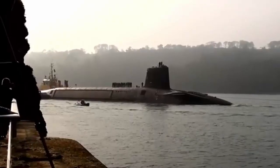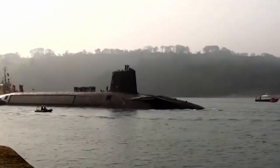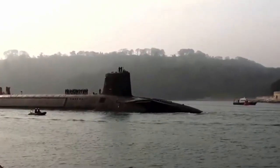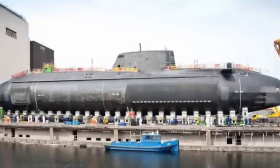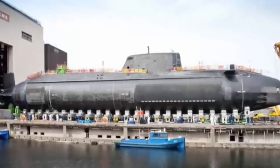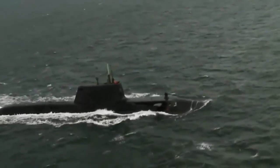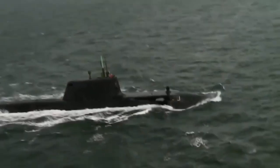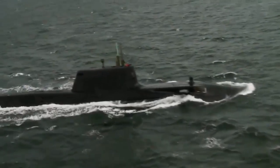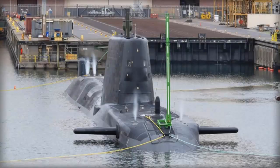The Astute-class are the largest and most advanced attack submarines ever built for the Royal Navy, leading the way with many technological firsts. They are the first Royal Navy submarines not fitted with optical periscopes — instead, high-specification video technology is used to scan the horizon. The class are the quietest ever made, with their quiet operation enhanced by 39,000 anti-acoustic tiles, producing noise that rivals that of a baby dolphin. They can circumnavigate the globe submerged, recycling air and water for theoretically unlimited endurance.